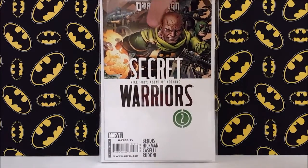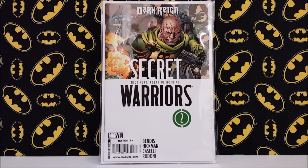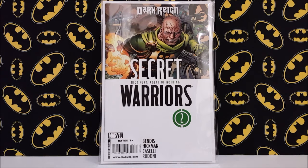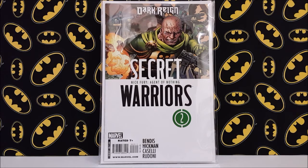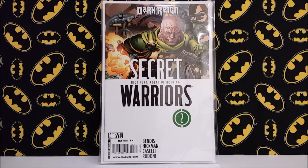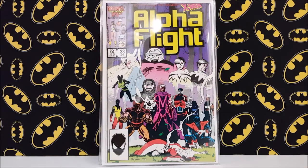Another book I picked up for a couple bucks is Secret Warriors number two — this is a key issue if you're watching Agents of Shield. A character called Hive appears on the show, and this is his first appearance. He's going to be the main villain going forward. When the episode aired, this book had tripled or quadrupled in price — people were asking 10 to 15 dollars for it, whereas the day it came out barely anyone had it listed and they were only asking a buck or two plus shipping.